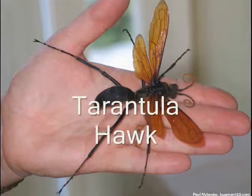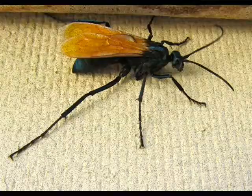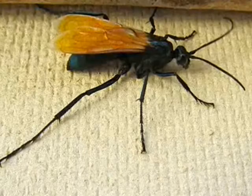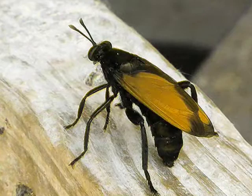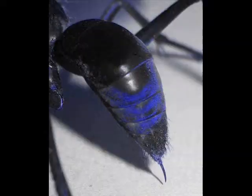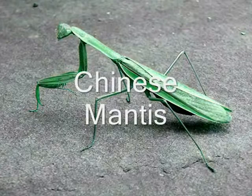Tarantula hawk. A tarantula hawk is a spider wasp that hunts tarantulas. These species can grow up to 5 centimeters or 2 inches long, making them among the largest of wasps. They have blue-black bodies and bright, rust-colored wings. These vivid colors found on their bodies, especially their wings, are advertising to potential predators the wasp's ability to deliver a powerful sting. Their long legs have hooked claws for grappling with their victims. The stinger of a female can be up to 7 millimeters or a quarter of an inch long, making the sting of one of these tarantula hawks one of the most painful insect stings in the world.